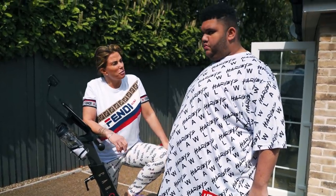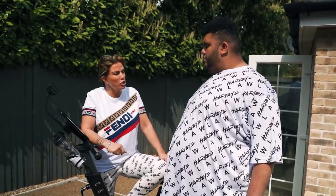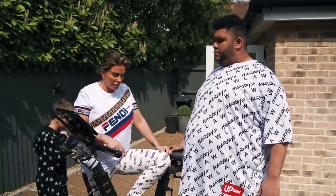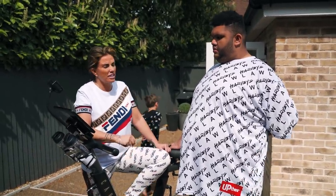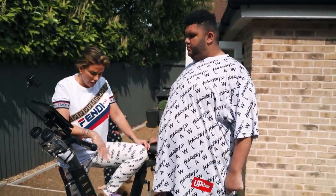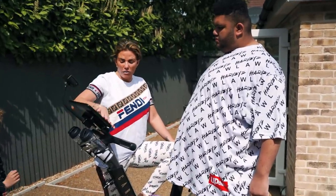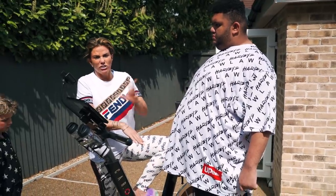Hi guys, welcome to YouTube! Before we take Harvey to the dentist, we're going to show you his new bike. Mummy's got one of these as well. These Carroll bikes are amazing. Harvey's lost a stone already with exercise at residential and his food. I wanted something where he can exercise and it's enjoyable too. This Carroll bike gives us something to do together and it's all computerized — when you connect it to your iPad or iPhone,